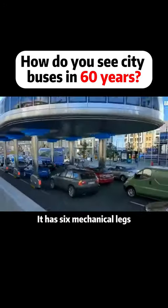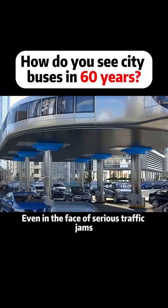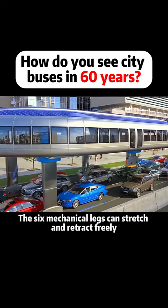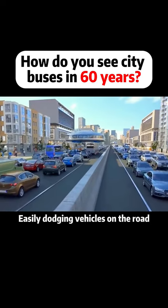It has six mechanical legs, and each leg is equipped with rollers. Even in the face of serious traffic jams, there is no need to worry. The six mechanical legs can stretch and retract freely, easily dodging vehicles on the road.